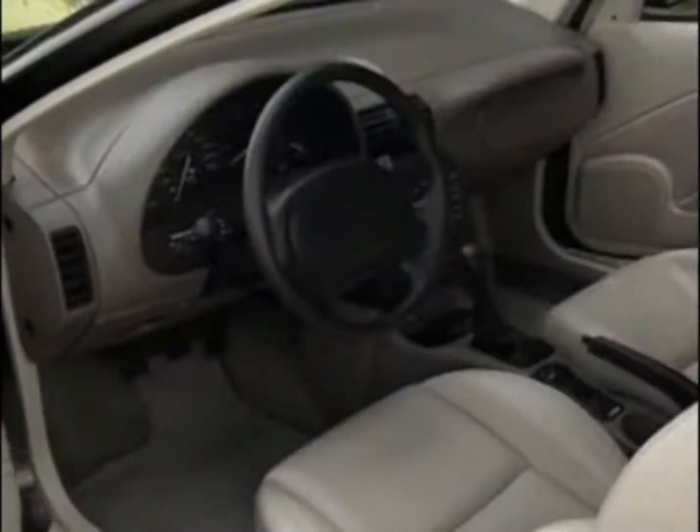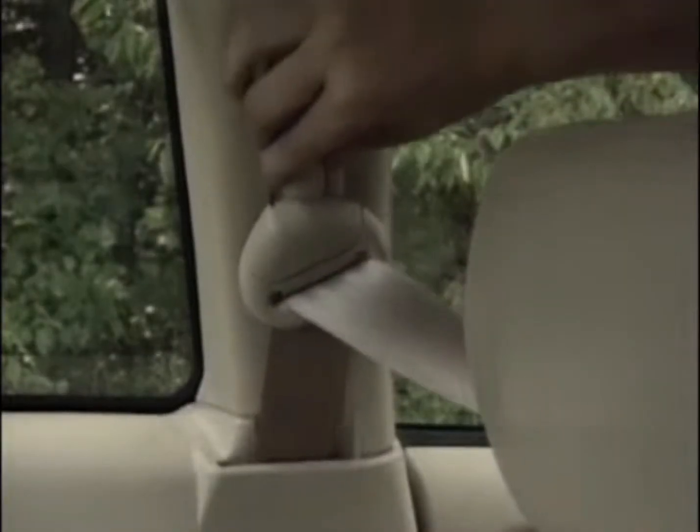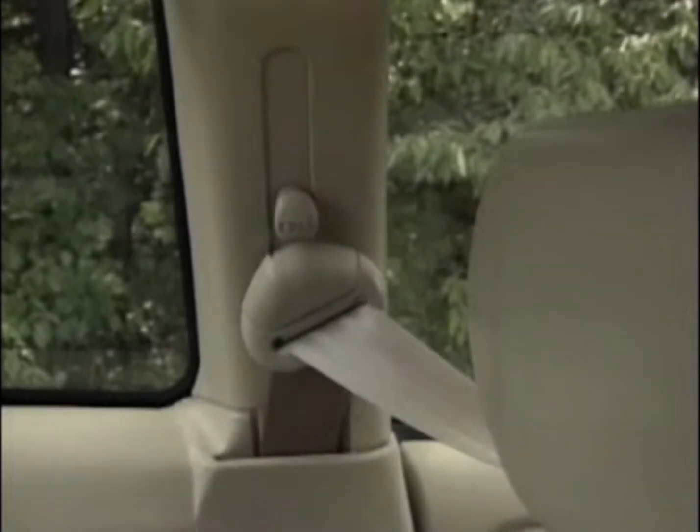Perhaps the most noteworthy changes on all '95 Saturns are inside, where you'll find a softer, more rounded, user-friendly interior design. Gone are the annoying motorized seat belts, which are replaced by height-adjustable harness-type belts. More important is the addition of a front passenger airbag. There's now a real center stack that's separate from the dash, bringing stereo and climate controls even closer to the driver.